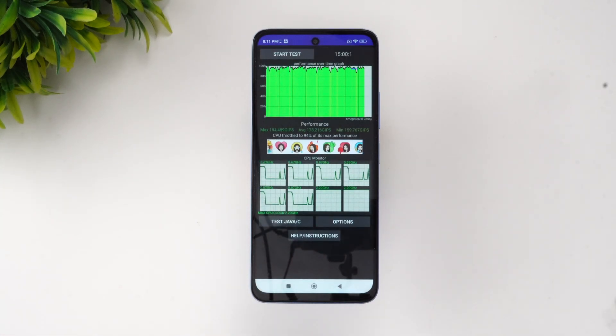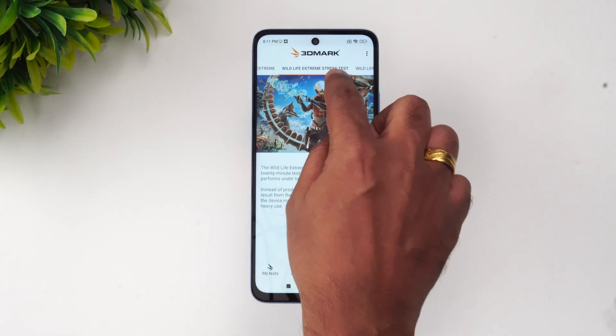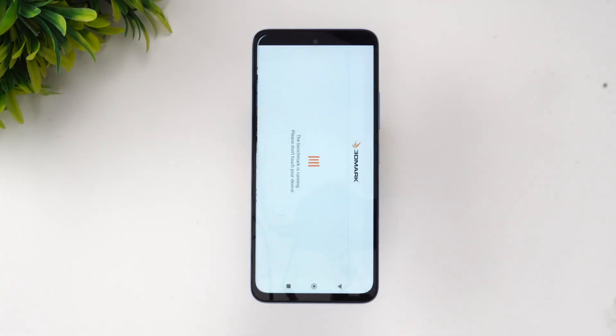Next let's go to the extreme stress test of this device — the 3D Mark Wildlife Extreme stress test. This is a 20-round test, so let's see how the scores are.